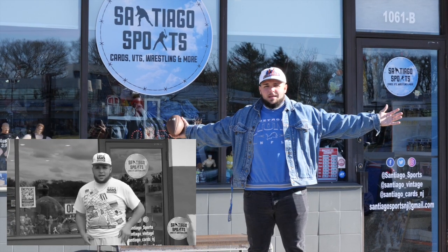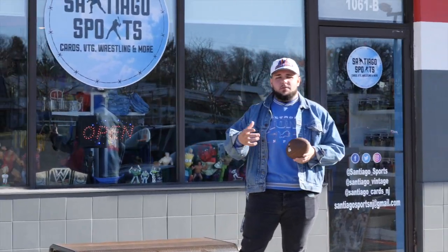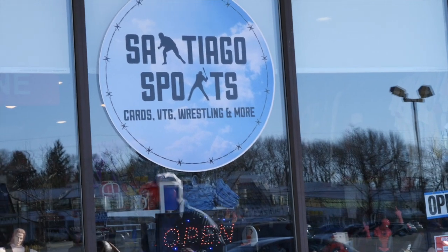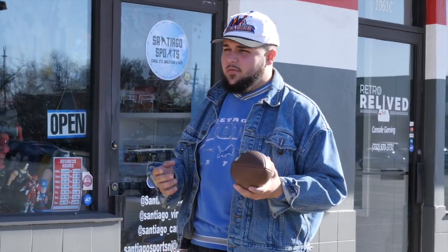Welcome back guys, we're here at Santiago Sports. Like I said last month — actually last year, 2020 — we're going to be doing another shop tour video. As you can see, nothing's really changed on the outside, still looks beautiful, but we're going to head on in. We've got a lot of new stuff going on, a lot of new sections and things like that, so let's go.